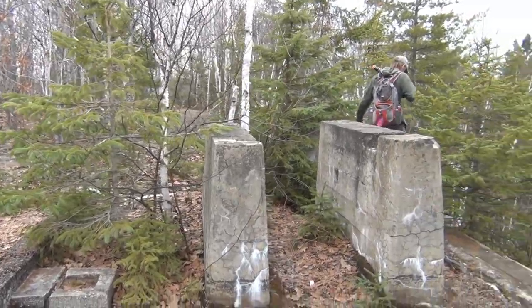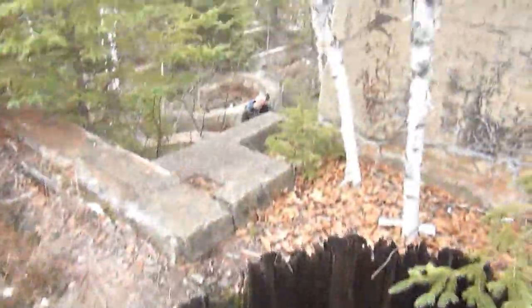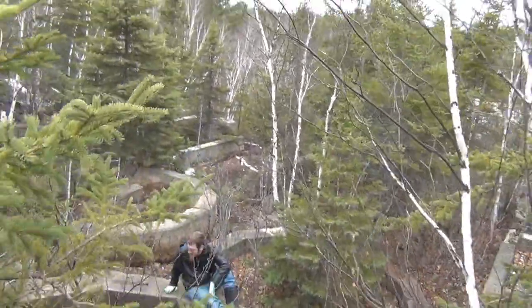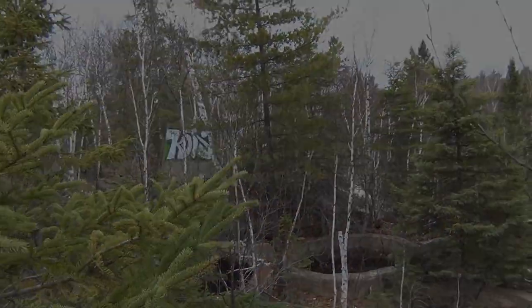So up top here there's a bunch more foundations. There's this cool wooden lined hole. There's Brayden down there. Let's go for a little soak — warming up my feet first.